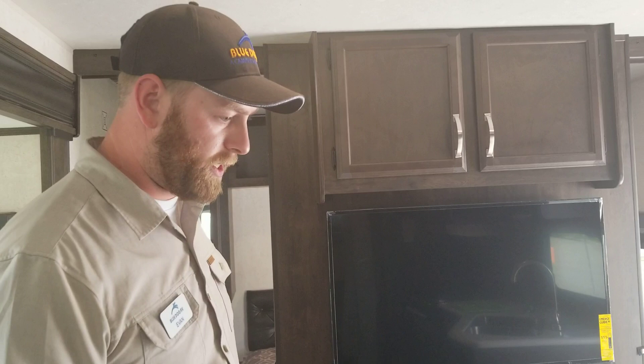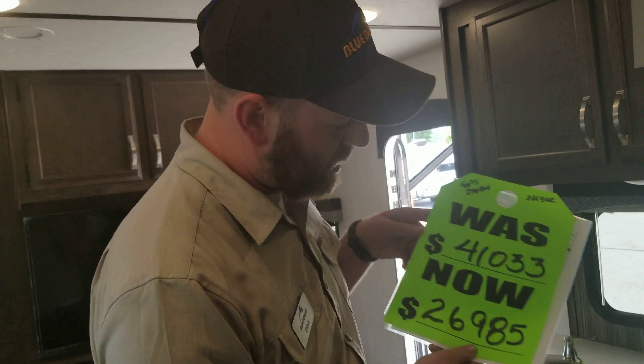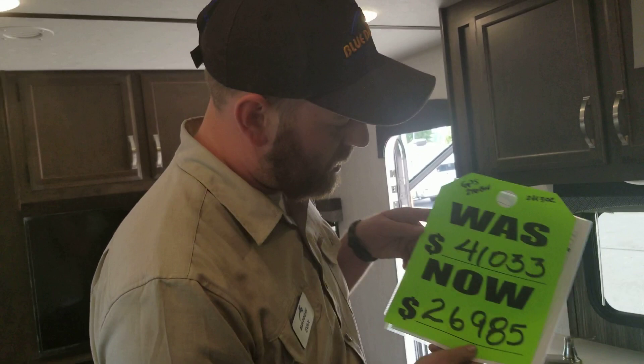You also have actual doors — you need a little privacy from the kids, but if you want real privacy, just send them outside to a tent. This is the Starcraft GPS 27-foot bunkhouse. Right now we have it down to $26,985, all the way from $41,033 — huge savings. We want to get you guys camping and this GPS will keep you camping longer. This is Evan, Blue Dog RV, Coeur d'Alene, Idaho. Have a good one — happy camping.